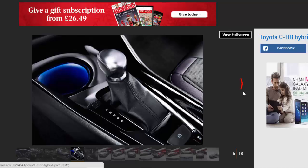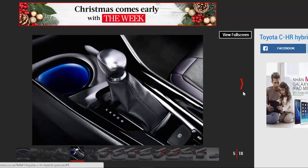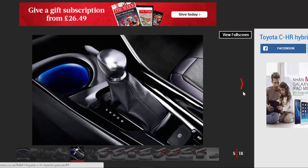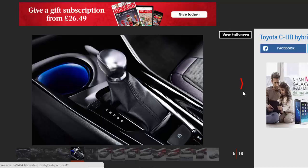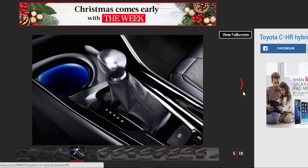Three trim levels are on offer: entry-level Icon at £20,995, mid-spec Excel at £23,995, and top-spec Dynamic at £25,495.